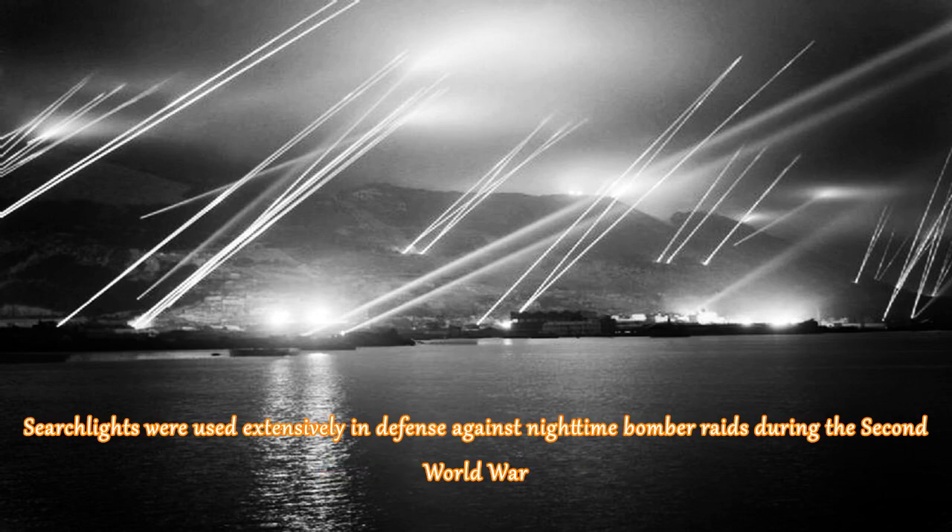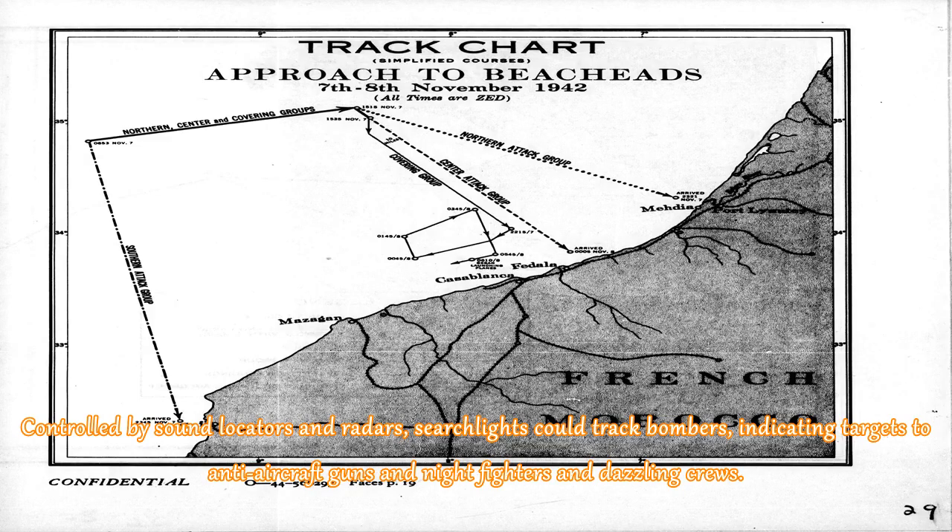Searchlights were used extensively in defense against nighttime bomber raids during the Second World War. Controlled by sound locators and radars, searchlights could track bombers, indicating targets to anti-aircraft guns and night fighters, and dazzling their crews.